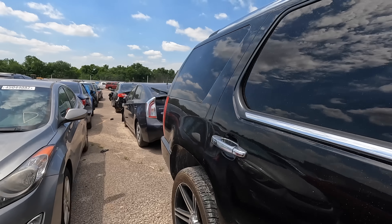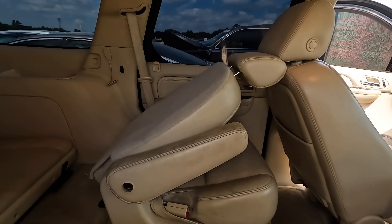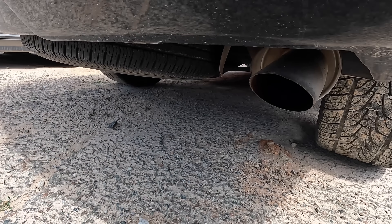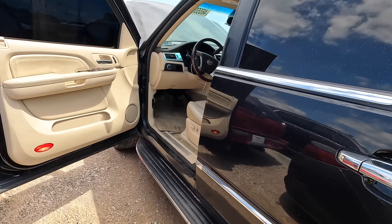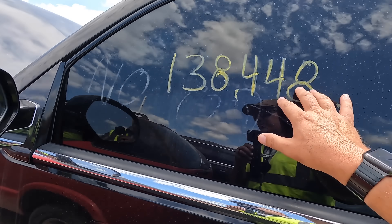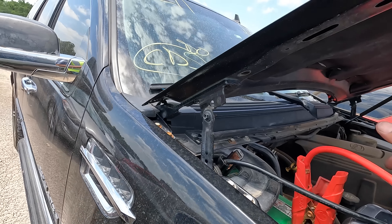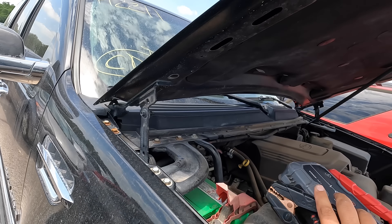Trucks always do really well. She needs a heck of a detail but she's got nice leather, third row seats, captain's chairs for the second row. Give her a good detail and she'd look sharp. She purrs like a kitten — nice tires all around. I think she's a solid truck overall. But at $6,900 plus fees — probably another $800 to $1,000 — and it's a rebuilt title... I don't know. There might be a better deal out there.